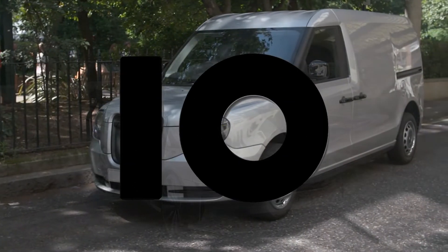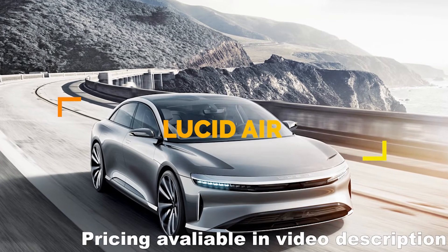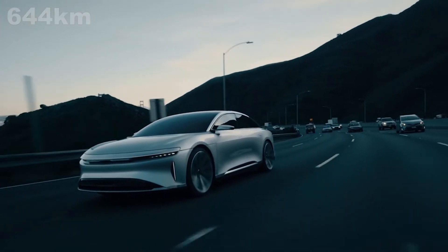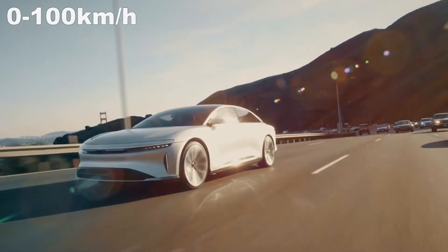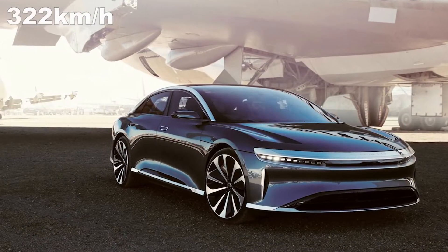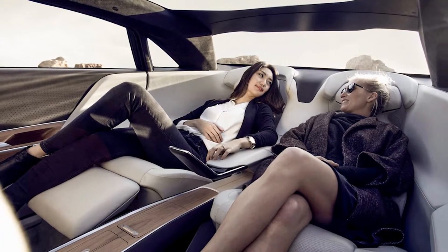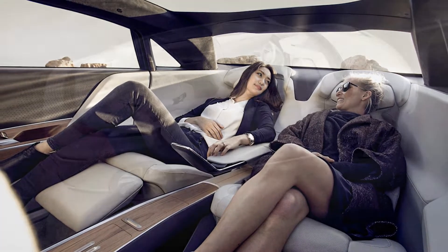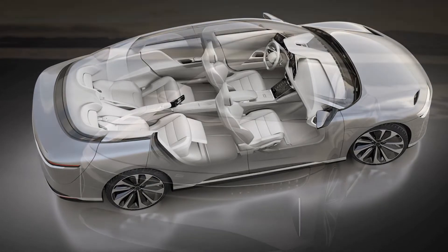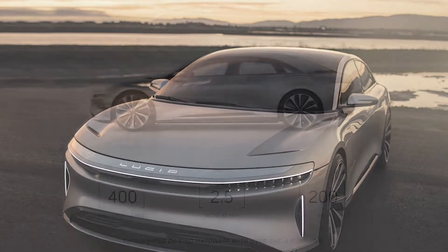Number 10. Looking like something the Secret Service would drive, this dark beauty can cover a respectable range of 400 miles. Its sleek body can go from 0 to 60 miles an hour in less than 2.5 seconds and can reach around an outstanding 200 miles per hour. So while you're taking advantage of its 1000 horsepower, why not lay back and enjoy the thrill with the reclining rear seats. The Lucid Air promises a luxurious, spacious interior and is soon to be autonomous ready — letting your car drive you for a change.